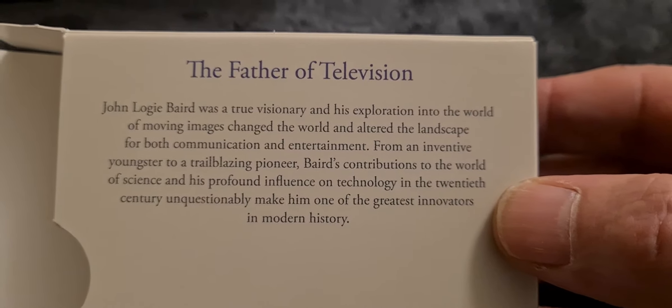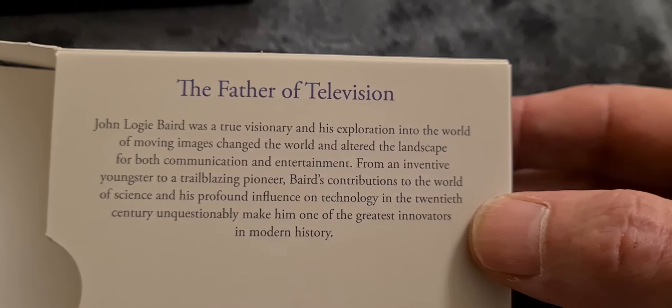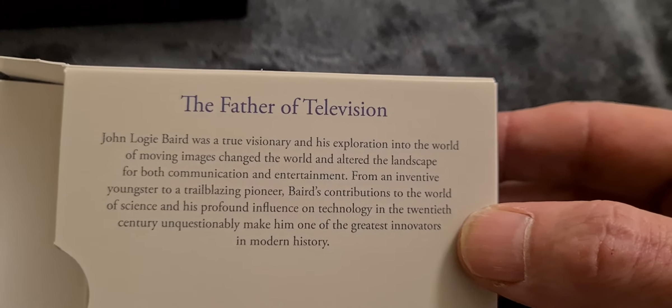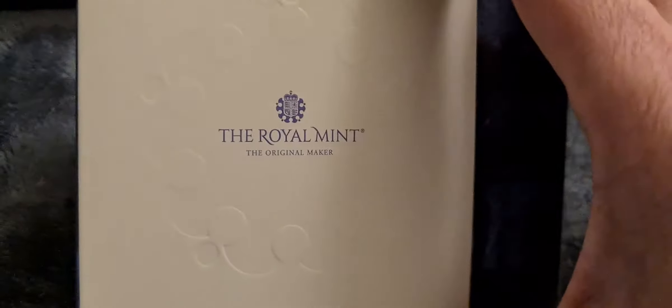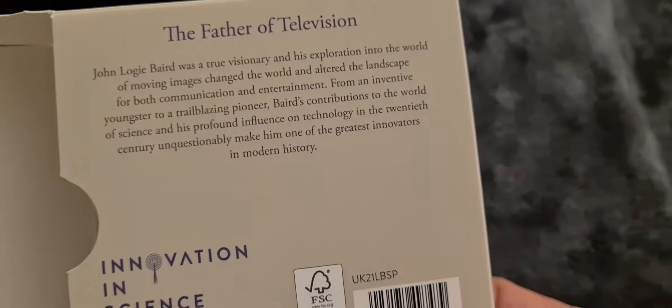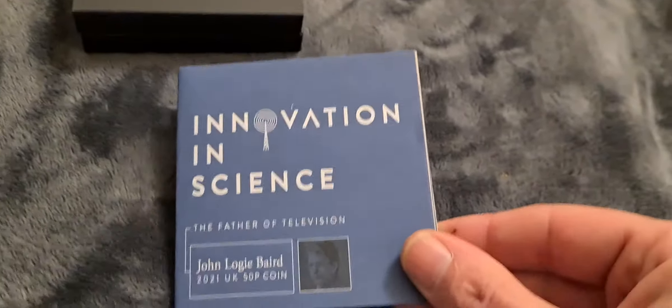Let's open this up. There's the coin and there's the booklet. On the back it reads: 'The father of television, John Logie Baird, was a true visionary and his exploration into the world of moving images changed the world and altered the landscape for both communication and entertainment. From an inventive youngster to a trailblazing pioneer, Baird's contributions unquestionably make him one of the greatest innovators in modern history.' This is part of the innovations in science range of coins.